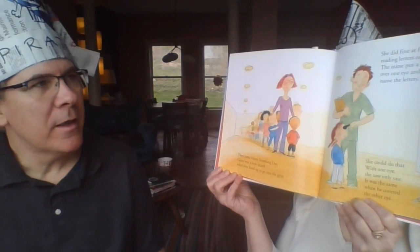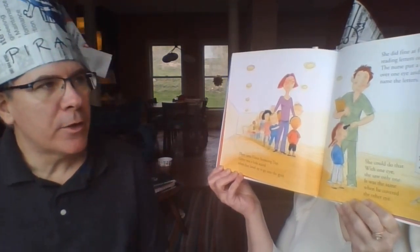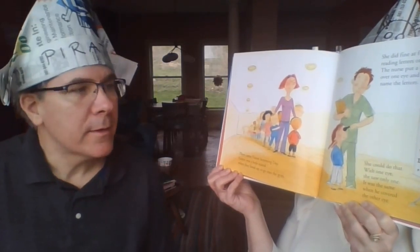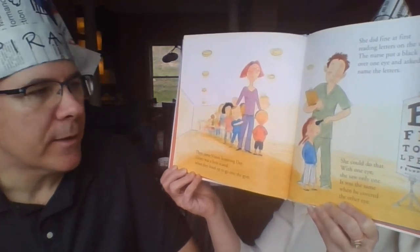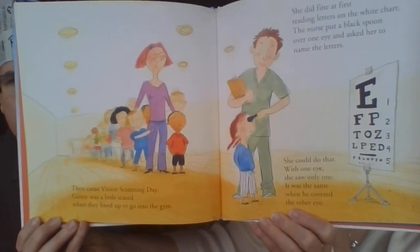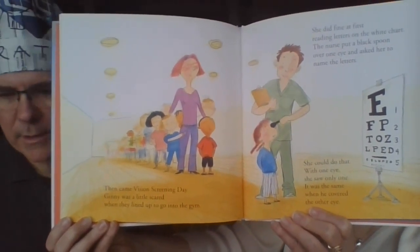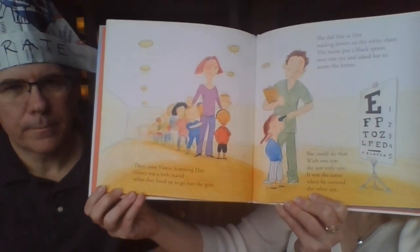Ginny did fine at first, reading letters on the white chart. The nurse put a black spoon over one eye and asked her to name the letters. She could do that with one eye — she saw only one letter. It was the same when he covered the other eye. I remember one time the only letter I could see on that chart was the big E, because both eyes work together to see things properly.